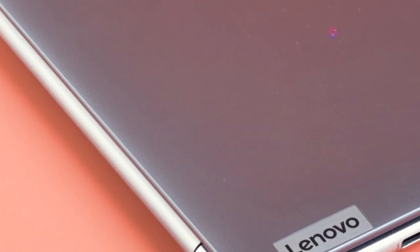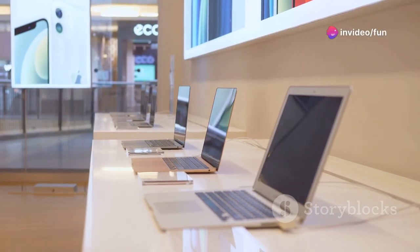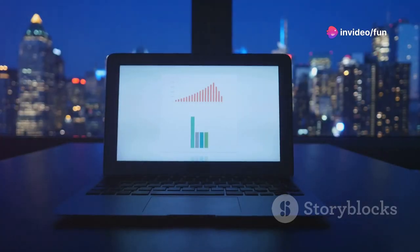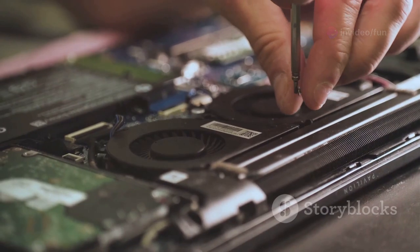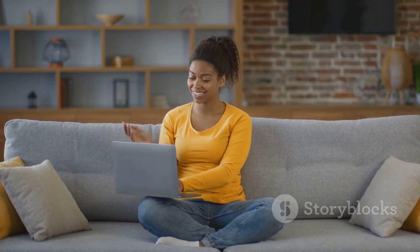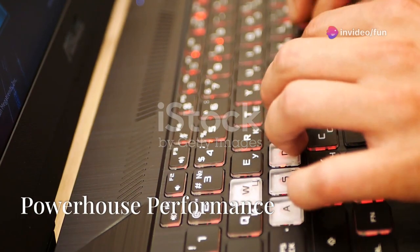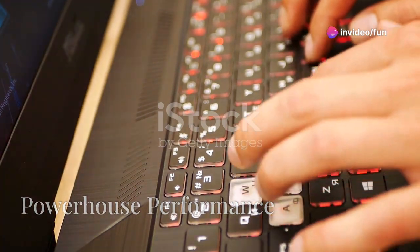Let's break down why this deal is so good. The Legion 5 has always been a solid choice for its price-to-performance ratio, but this discount takes it to a whole new level. We're talking top-of-the-line specs here — it's not every day you see a deal this good on a machine this powerful.